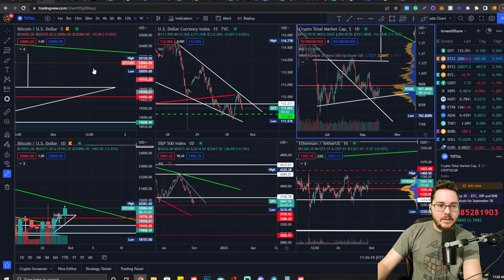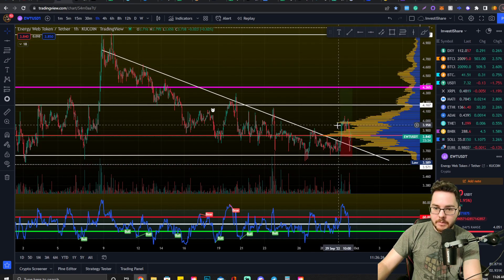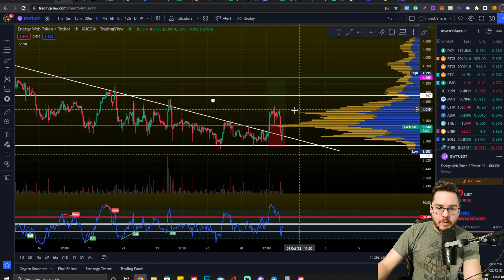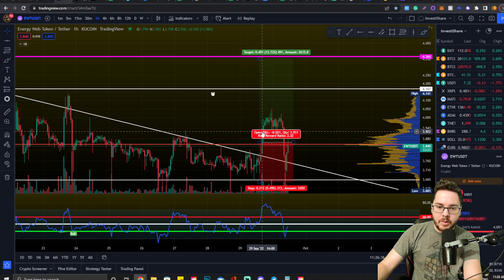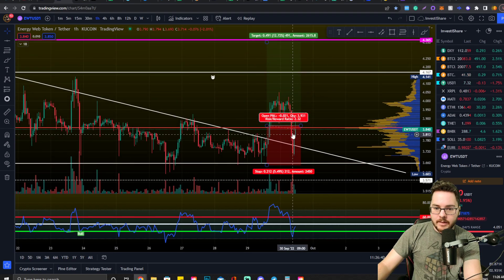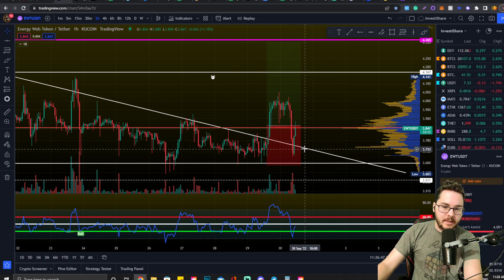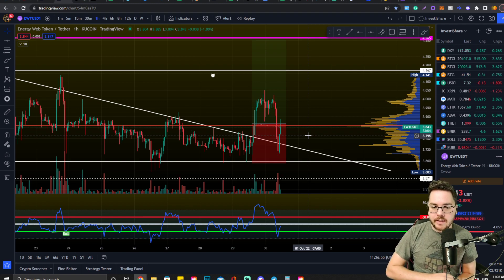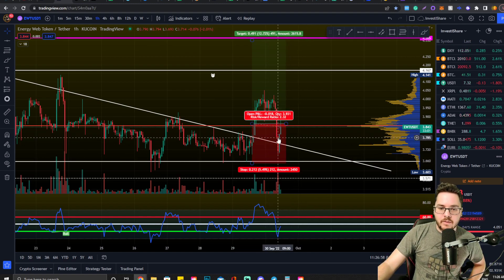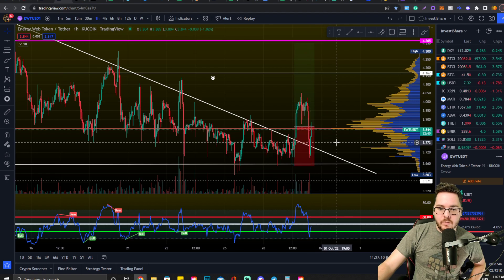Everything's looking bullish right now. On the Energy Web Token trade — yesterday we talked about a potential 15% move. After entering the long position, it pumped up 5% in basically a single candle and I closed a portion here after we broke this level of support. I didn't close all of it because I was hoping for a retest. We got a really strong retest — it slipped back into the formation a bit but confirmed. My stop loss is still in place at around $3.64.